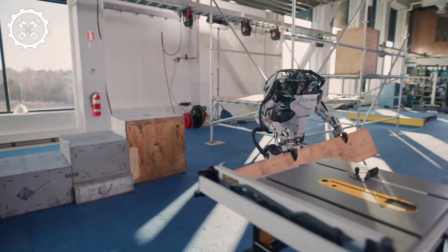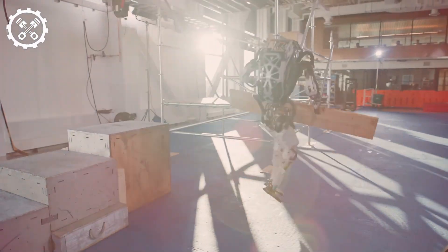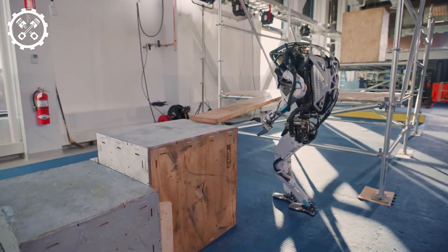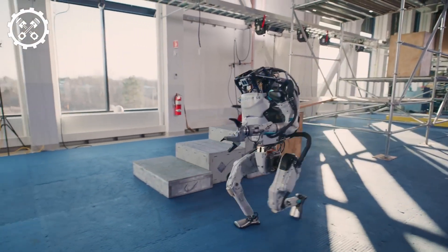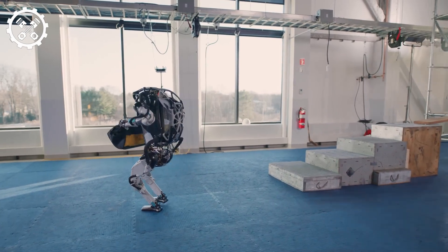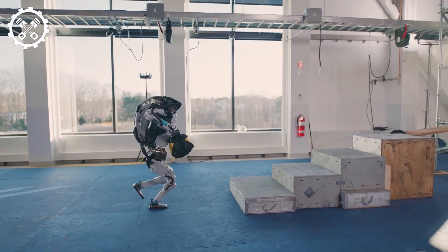Their use translates to time and effort savings, accompanied by a reduced reliance on chemical weed control, thus contributing to environmental preservation. The remarkable precision and automation of Coat Robots render them invaluable tools across various industries, enhancing efficiency and environmental sustainability.